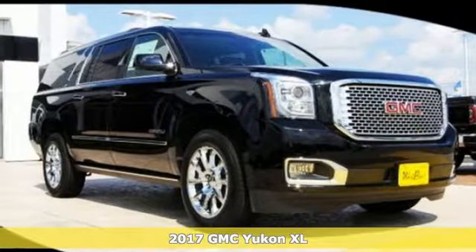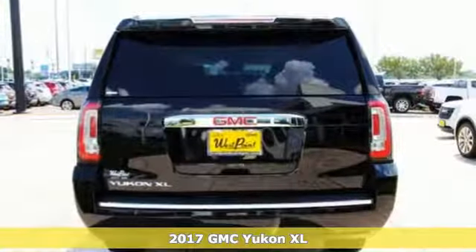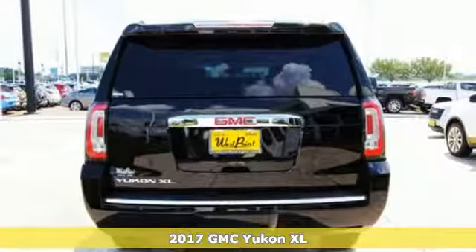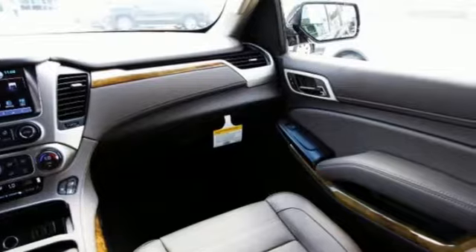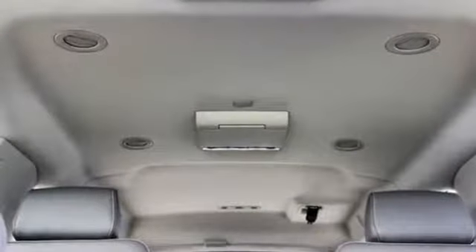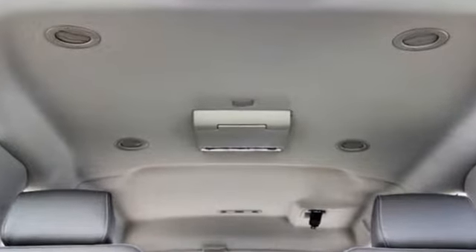Here's a 2017 GMC Yukon XL. Not only does the stylish exterior design wash you in confidence, the capabilities will too. Three rows of seating and cargo room galore challenge you to fill it up.